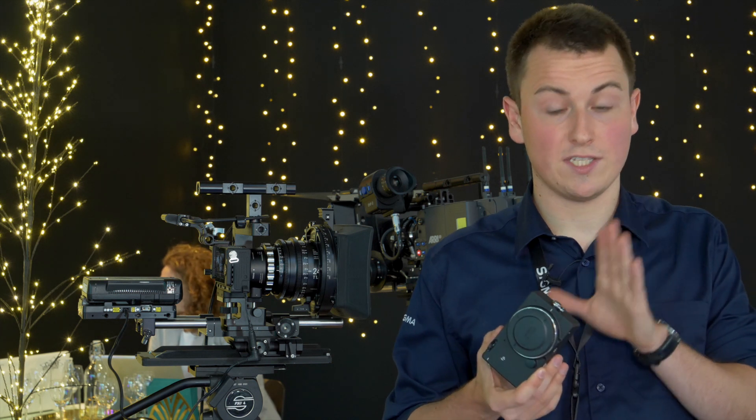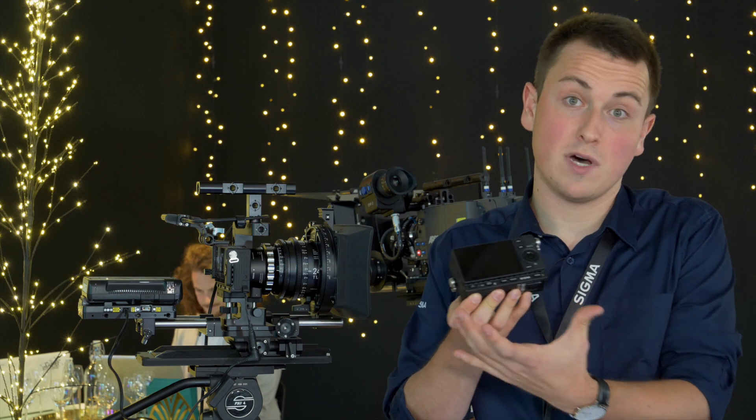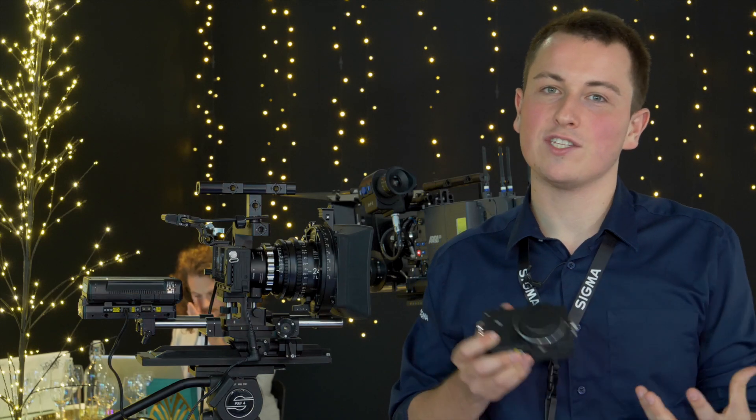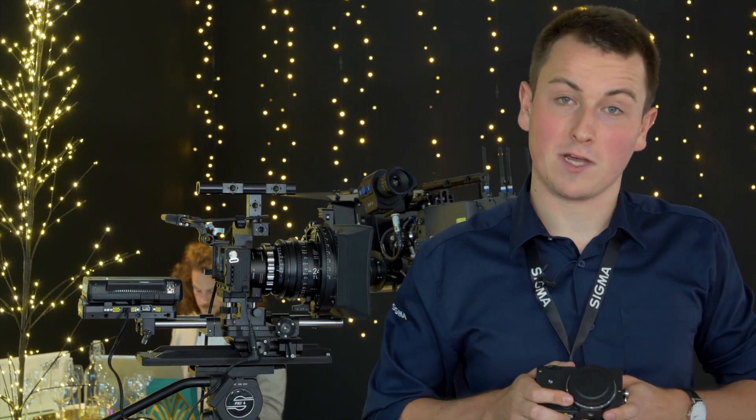Currently we don't have any log formats internally. However, we do have some picture profiles which enable you to customize the look of the film and the tonal curves. We're always looking into new ways of developing our cameras and I'm sure in the future log format might come into it.